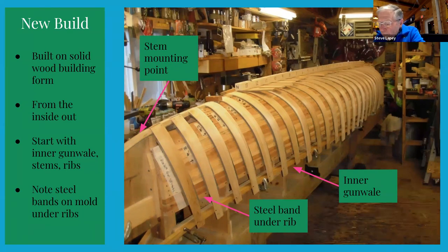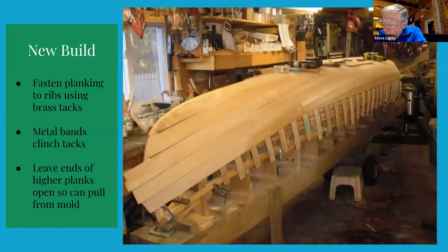The ribs are placed in a steam box for about 20 minutes before they are quickly bent over the form and nailed to each gunnel. Where the ribs pass over the stems, they're nailed into notches. With all the ribs in place, the planking begins using sharp brass tacks that hit the steel bands and then get clinched over, creating a very tight connection. With most of the planking done, the new hull comes off the form and work continues — finishing the planking, installing decks and thwarts — before it's time to varnish the interior and cover the hull with canvas.